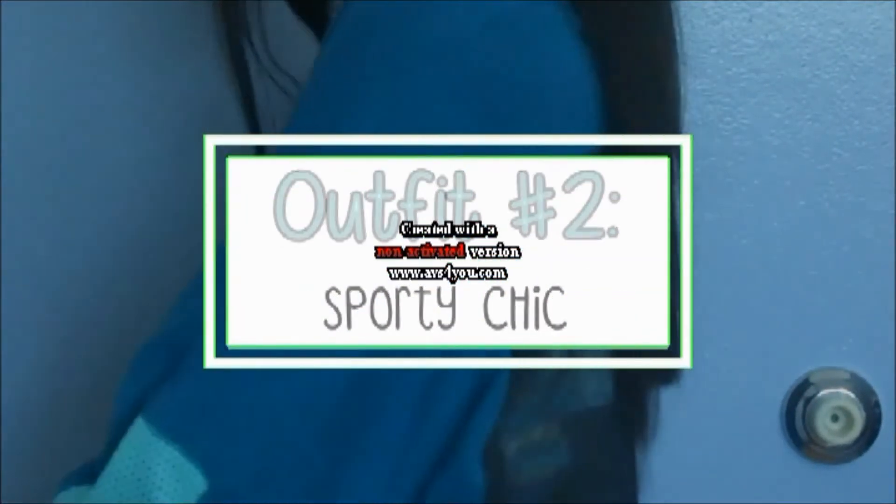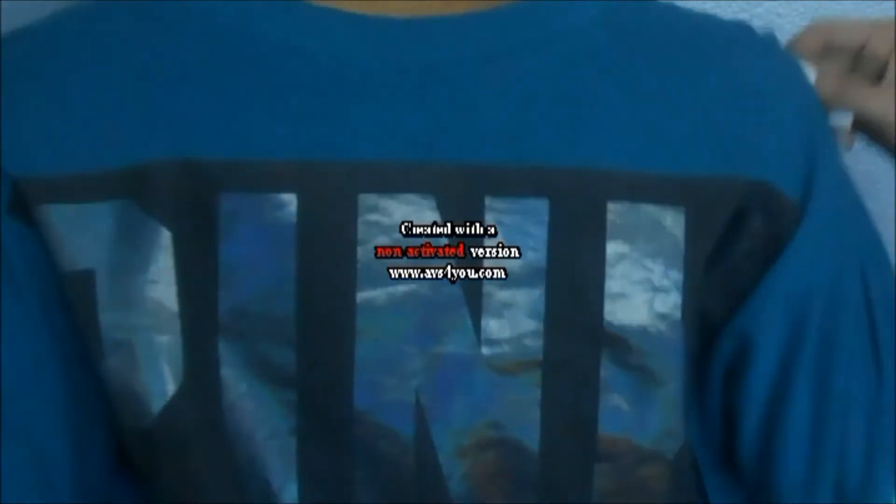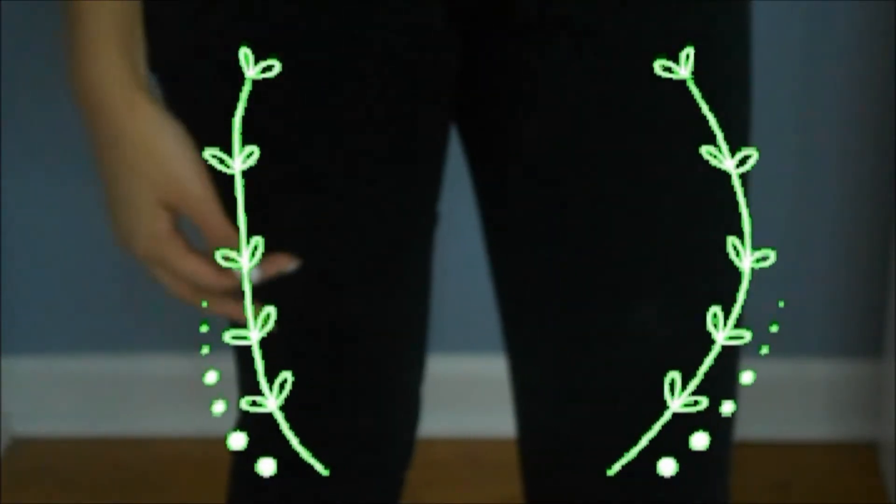Outfit number two is a sporty chic outfit. I'm starting off with some Abercrombie and Fitch leggings and some Nike shoes, and then obviously my pink varsity pullover. That's pretty much it — it's so easy and so comfy.